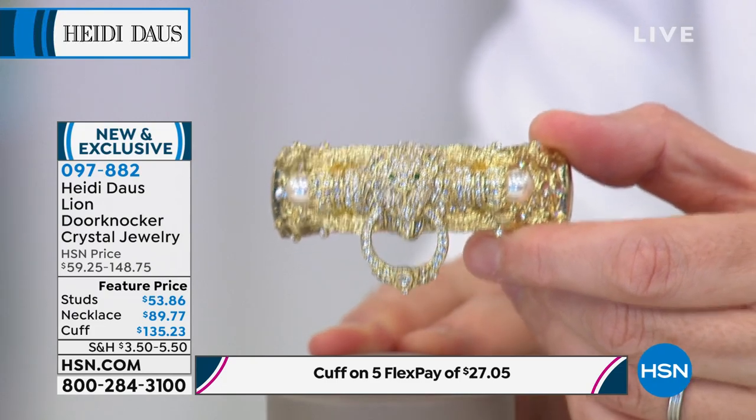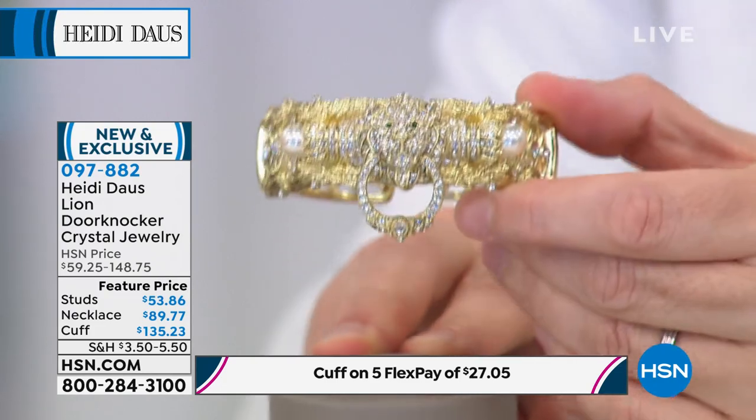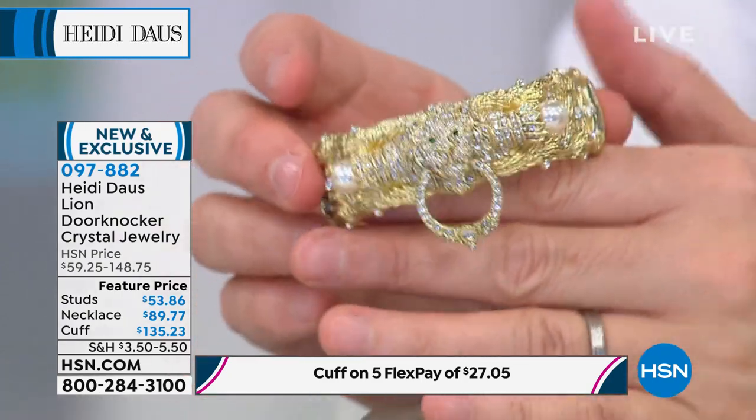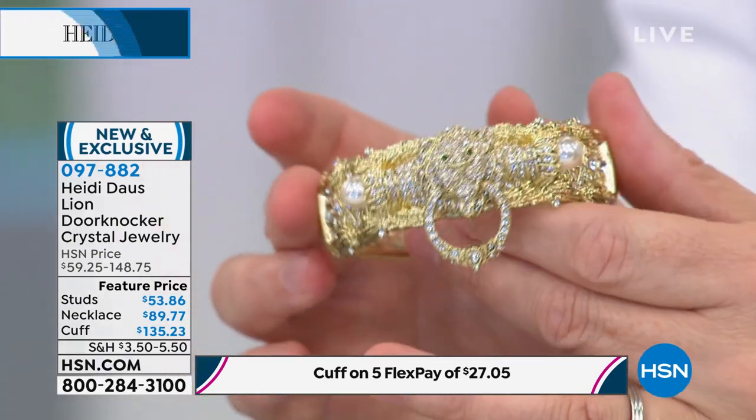Inga has the cuff on again so you can see the proportion and sizing on a lady's wrist, how it's going to feel and look. There's a lot here and when you see it you'll say, where else on earth could I find jewelry like this at an affordable price point? Inga looks like she could be anywhere — in the south of France sipping a cocktail.